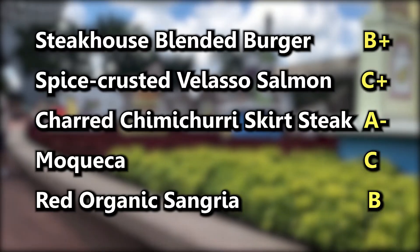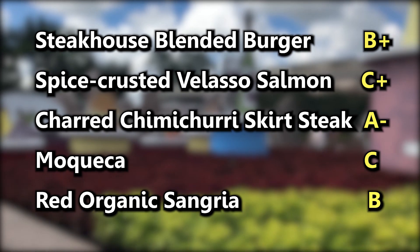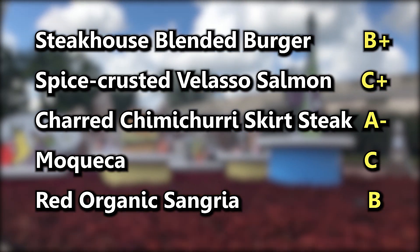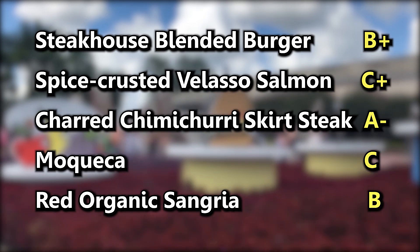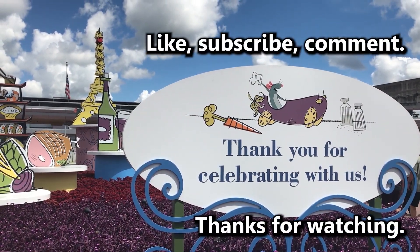Did I get to see all the marketplaces and all the food offerings? I don't really know. I think I did. I think I showed most of them and I tried some things. Take a look at how I graded the things I tried. We all joke that Epcot is 90% festivals anymore, but they truly are fun. It's fun to try all these different foods and to see all the different decorations they have going on. I'm happy the Food & Wine Festival is here. Thanks so much for watching everybody. We'll see you next time. Bye!